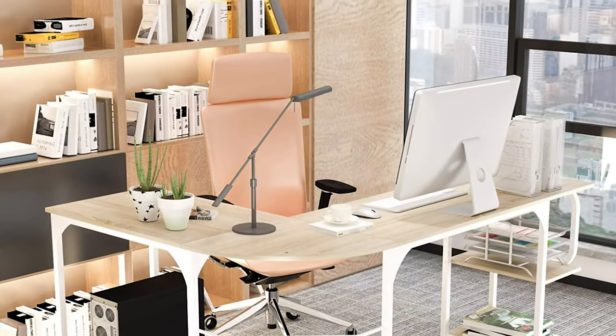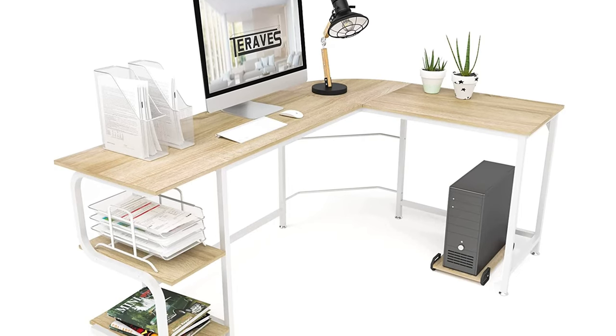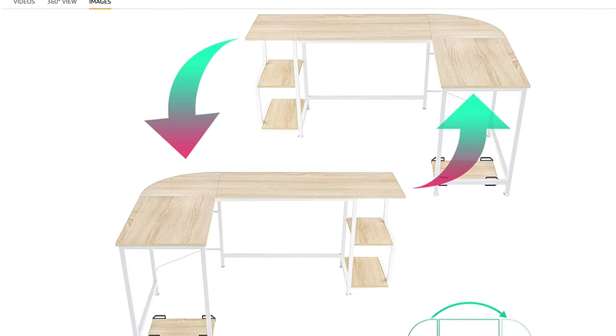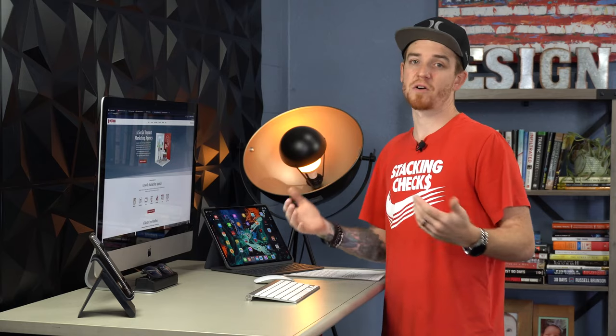Desk number six is the Terra Vest L-shaped reversible desk. It's stylish — it has a nice wood top with a white frame that looks really classy. The price was amazing, and what makes it stand out is that you can switch the L-shaped panel from one side of the desk to the other. That versatility is great for home offices or small spaces. It also has good storage, making it an all-around great quality desk.